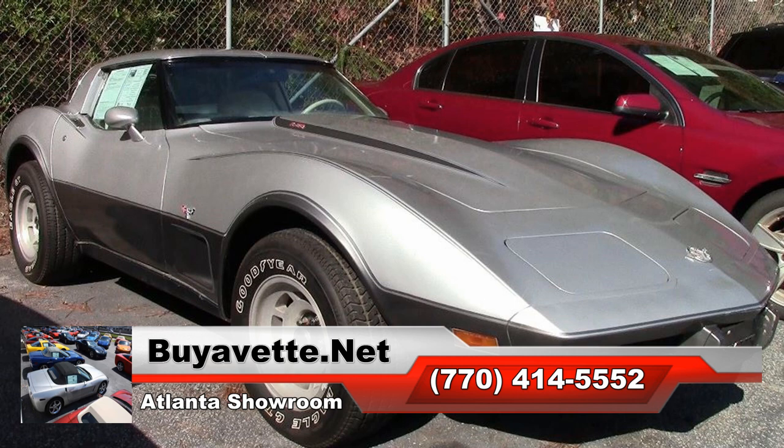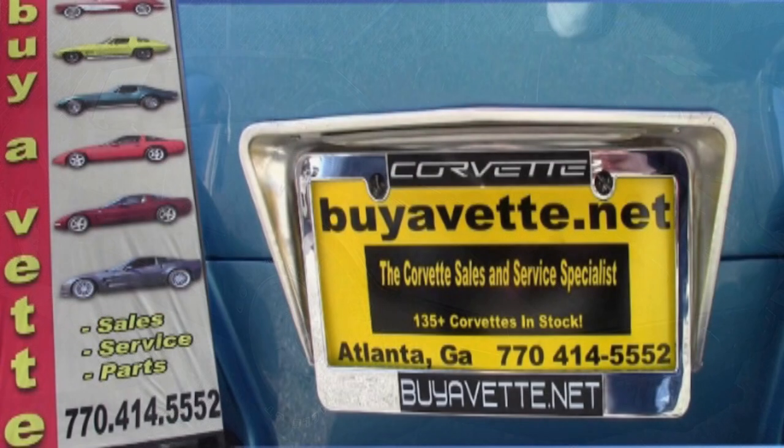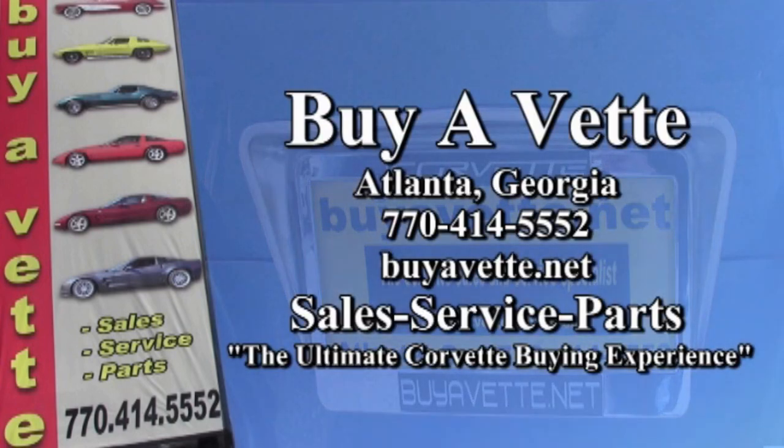This is one of our value vets. It's priced less than $8,000, and you can have this car in your driveway tonight. If you'd like to know more or inspect it for yourself, take a look at the photos on our webpage at buyavet.net, or contact one of our experienced sales representatives here in Atlanta at 770-414-5552.